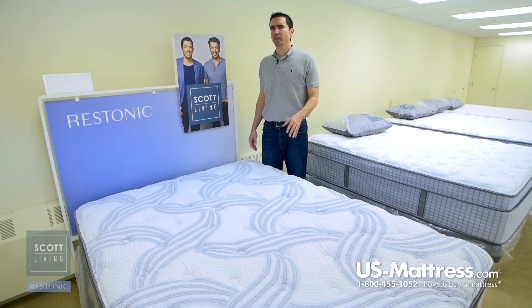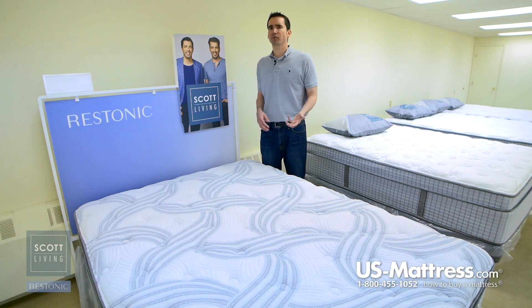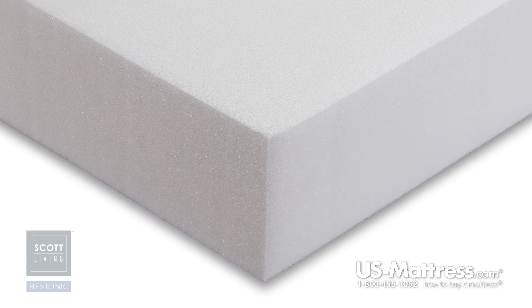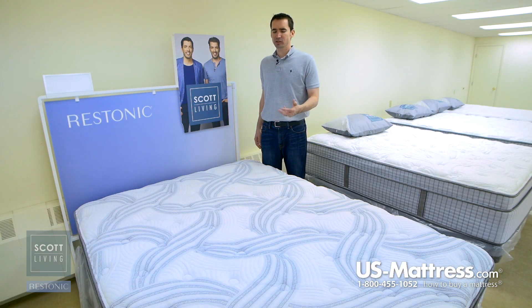The comfort layers are pretty straightforward on this mattress. You get some layers of super soft foam and some layers of overall just polyurethane foam that's pretty high quality, but the main standout feature here is the layer of Alumilast memory foam.